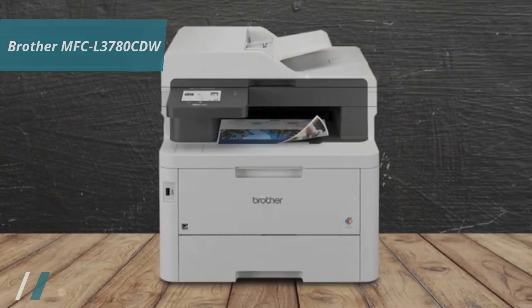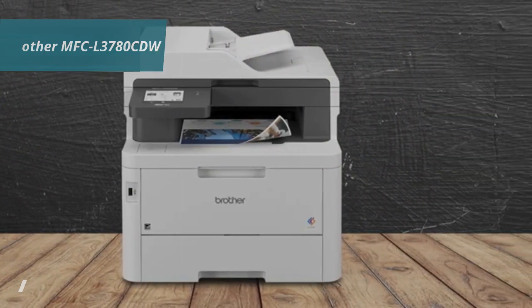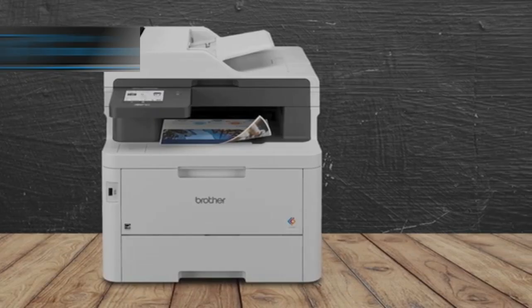Overall, this model offers premium performance at the best possible price-quality ratio. You wanted the best. You got it.